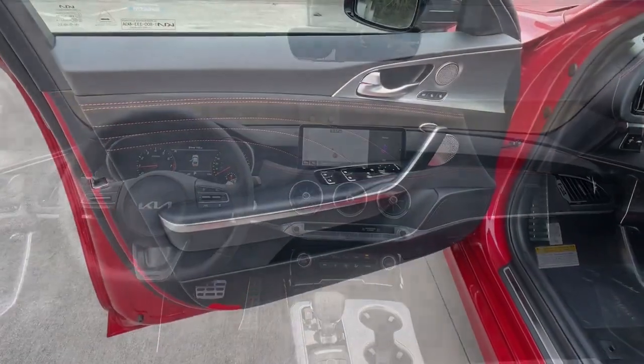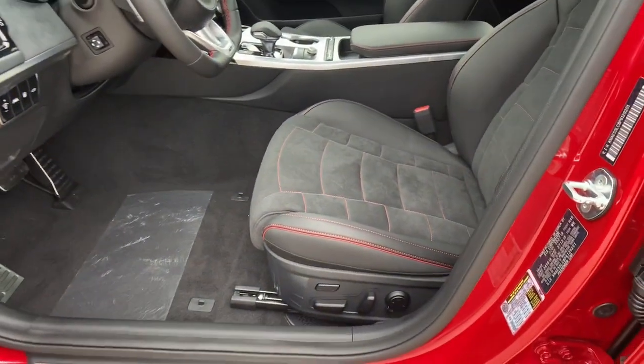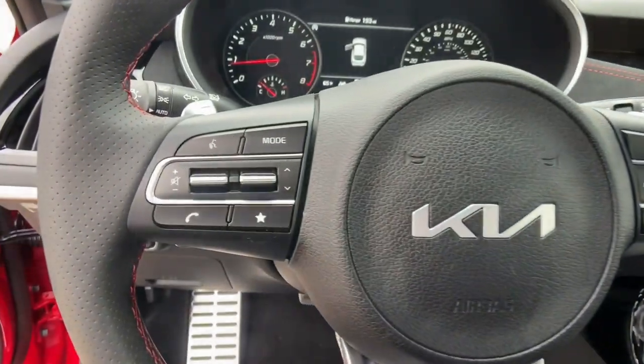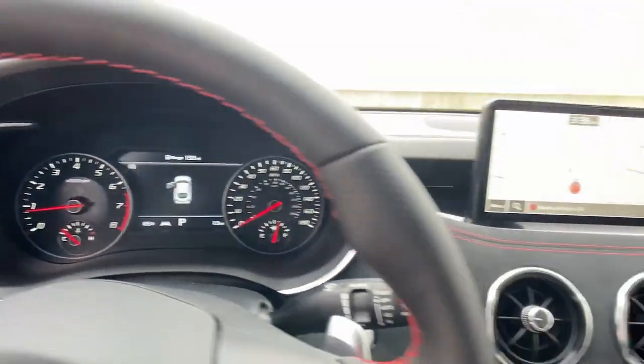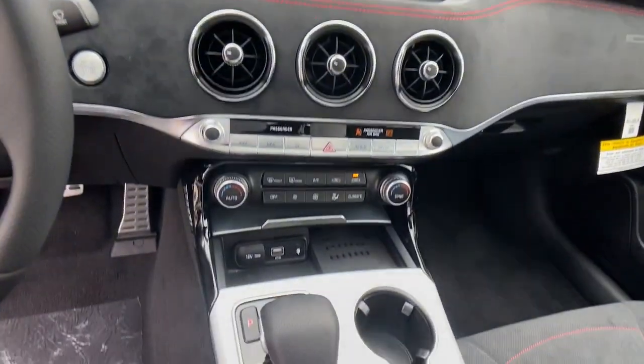Keyless entry, sun and moonroof, backup camera, power liftgate, lane keeping assist, heated mirrors, V6 cylinder engine, remote engine start, dual zone AC.